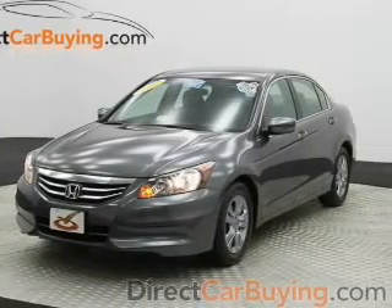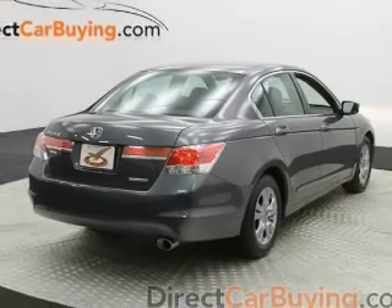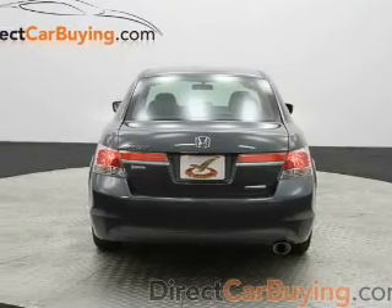The powertrain includes front-wheel drive with an efficient four-cylinder engine that responds smoothly to its five-speed automatic transmission. The anti-lock braking system will keep you safe on the road.